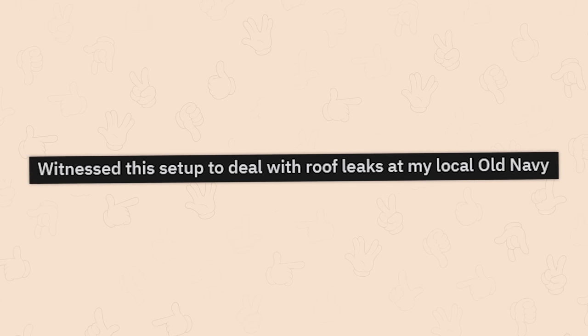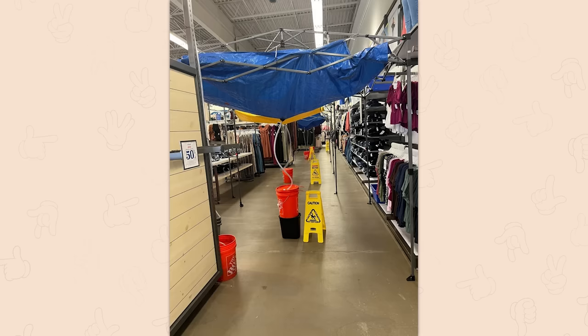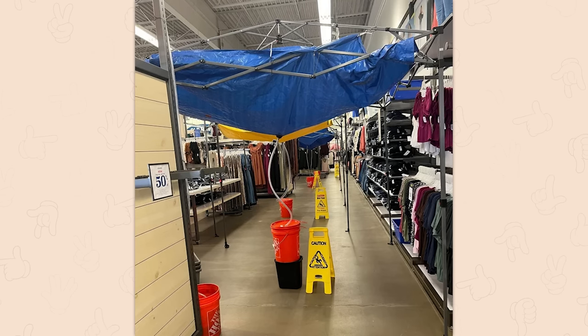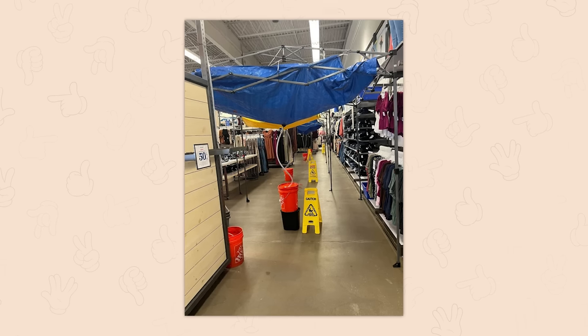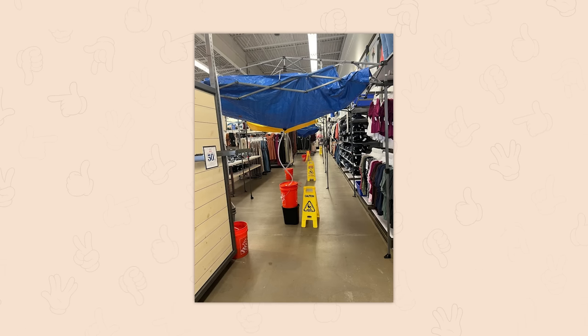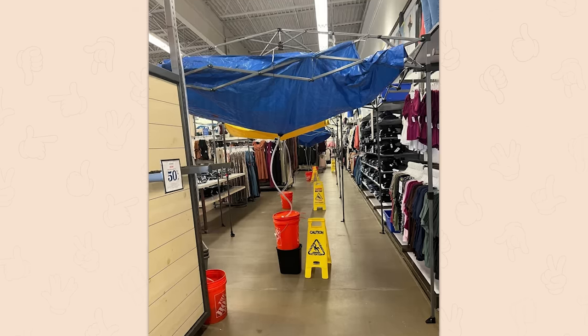Witnessed this setup to deal with roof leaks at my local Old Navy. Honestly though, that could be way dumber. Imagine if they'd literally just put the buckets underneath a drip — you're going to get water everywhere still with how tall those ceilings are. They're making sure no water gets down.